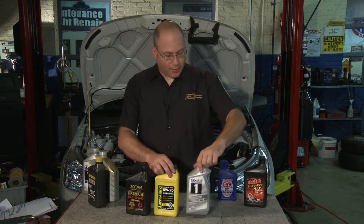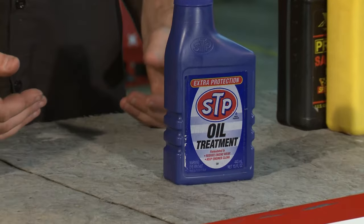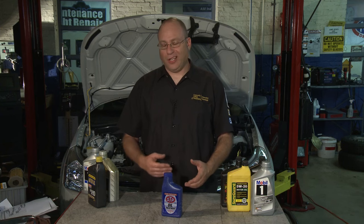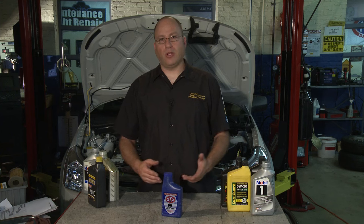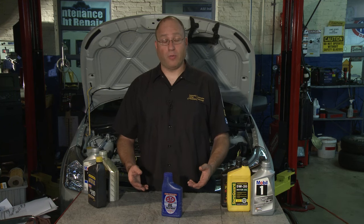Another question I get a lot of times is about oil additives — should I add an oil additive to my car? The answer is probably not. Most, if not all, manufacturers do not recommend adding any type of additive to the motor oil. The motor oil has plenty of additives in it already. Some of these aftermarket products exist maybe if you want to extend the life of an oil a little bit, or they might have wild claims about making the engine quieter or lasting longer. I do not advocate running any type of aftermarket lubricant additive. If you change the fluids when you're supposed to, you really should have no need for any type of cleaner or additive inside the engine.